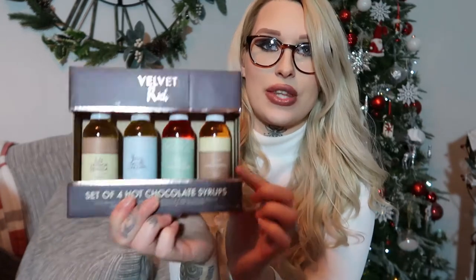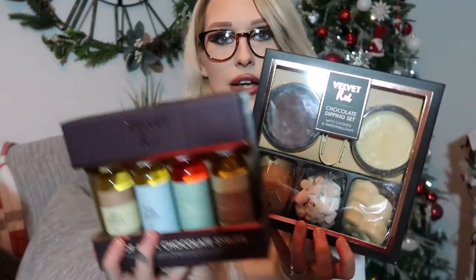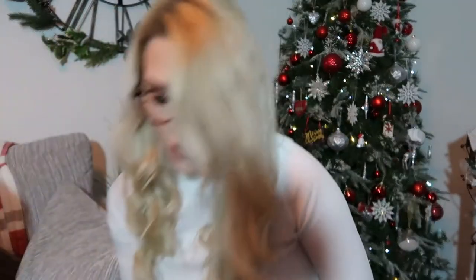We picked up this little set which will be going in my grandma and granddad's hamper. It's by a brand called Velvet Rich — they looked quite nice and were really, really cheap, as everything from Home Bargains is. There is a hot chocolate set of syrups — you add them to your hot chocolates to get different flavours — and then a chocolate dipping set with cookies and marshmallows. I thought that looked really cute together and it kind of looks like something you could get anywhere, but at Home Bargains prices. Very nice — it'll be going in my grandparents' hamper.